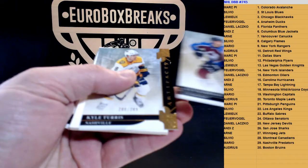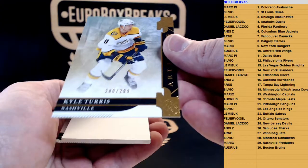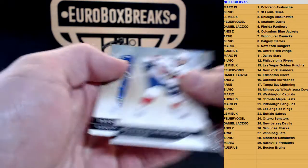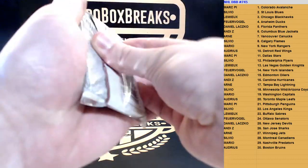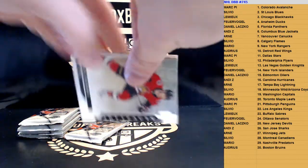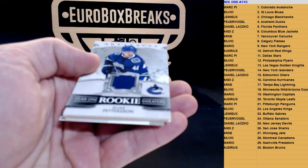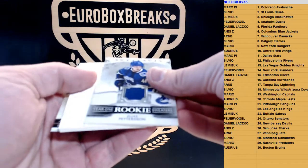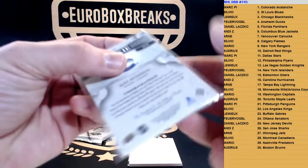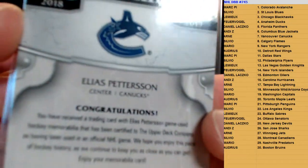Next up, we got a base numbered to 299 — Kyle Touris for Nashville. And then we got our first hit: a relic of Elias Pettersson, not numbered, for the Canucks.